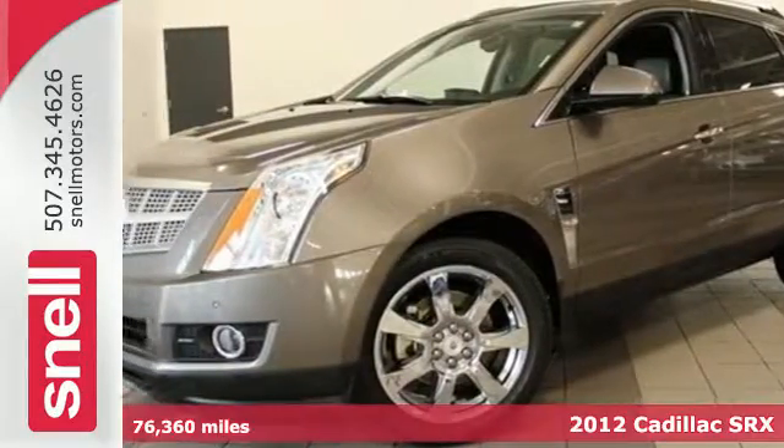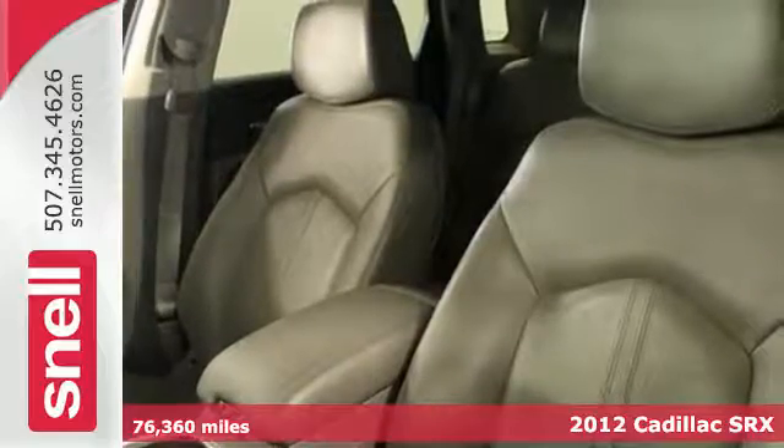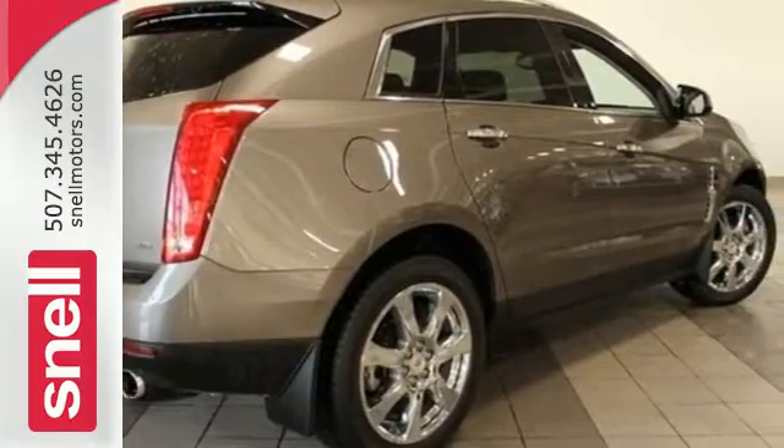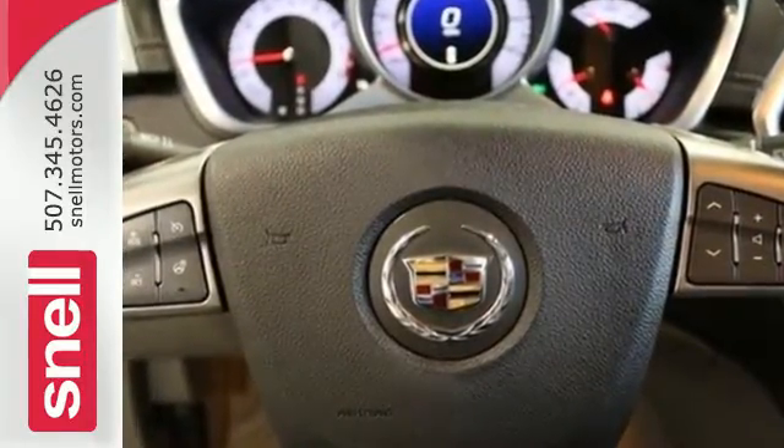Here's a 2012 Cadillac SRX. Luxury and solid performance come standard with fully automatic and delay off headlights, climate and cruise control, a tilt-in telescopic steering wheel, as well as the accessibility of keyless entry and a security system.